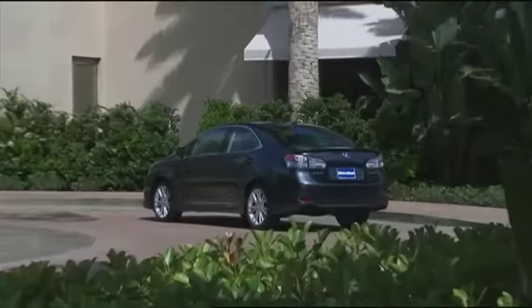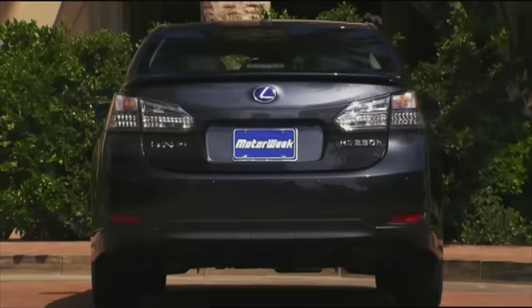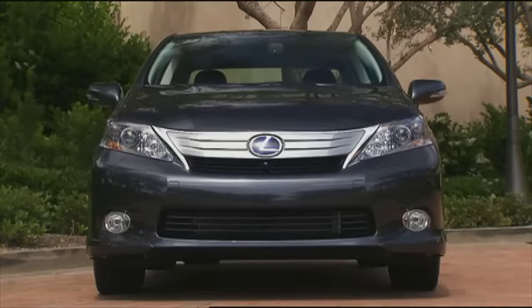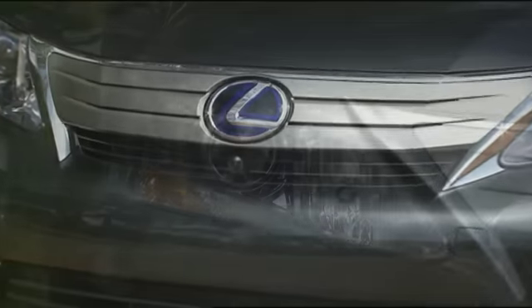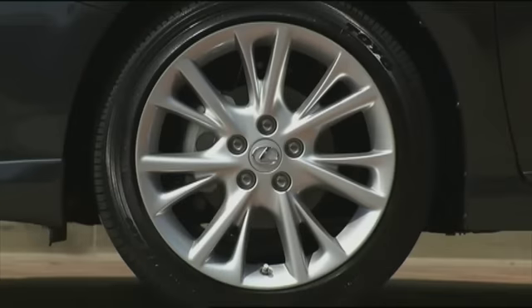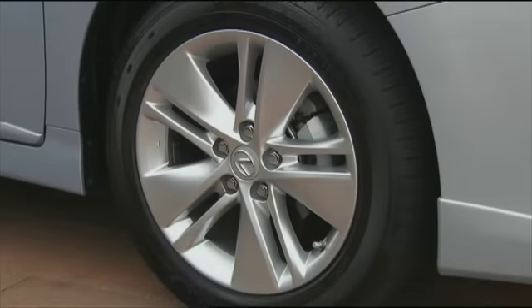Aerodynamics were certainly a priority, but not at the expense of beauty. The nose starts low for optimal airflow, rising from a Ford-style wide-bar grille flanked by available LED headlamps. Down below are 17- or 18-inch alloy wheels in three styles.